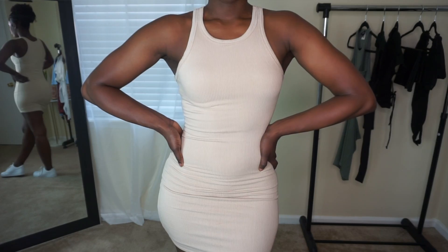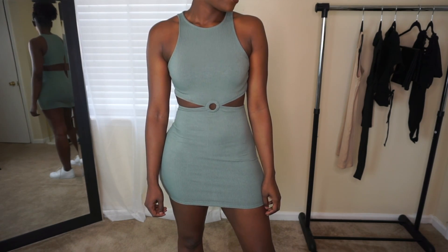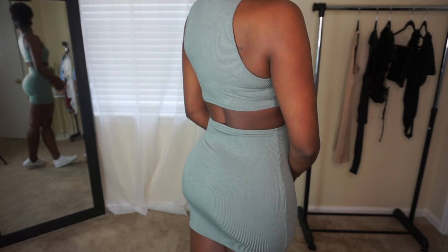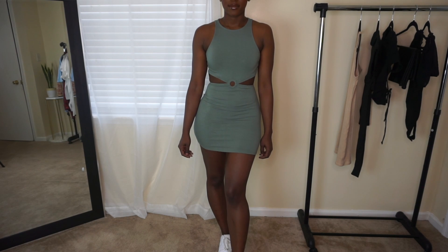This last dress is the Sleeveless Cut Out O-Ring Ribbed Mini Dress, also in a size medium. It has the same curved sleeve area and a really cute o-ring detail in the middle, and it cuts out so your sides and back are exposed. Out of the two dresses this one is my favorite because of the details — the o-ring, the cut out, and the back exposure. You could style it with heels, sneakers, or boots. It fits me literally perfectly.